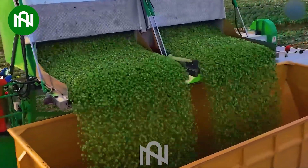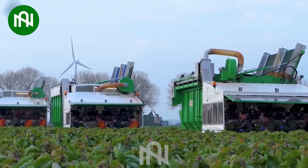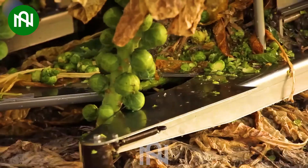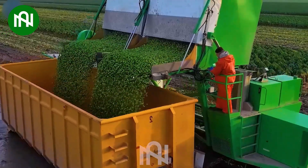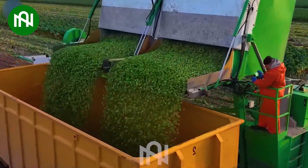This brussels sprout harvester stands out for its precision in individually cutting each plant. With an impressive harvesting of dozens of tonnes per hour, it represents an advanced approach in modern agriculture.